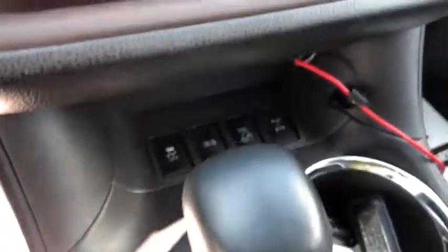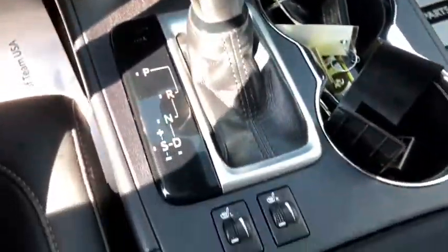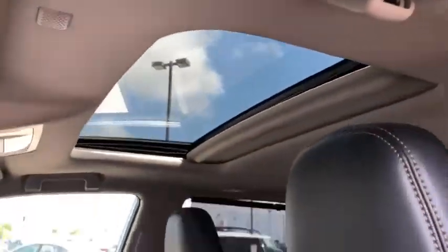Universal garage door opener, CD player, electronic stability control, security system, trip computer, power windows, heated front seats, rear window defroster, fog lights, power moonroof, overhead console.